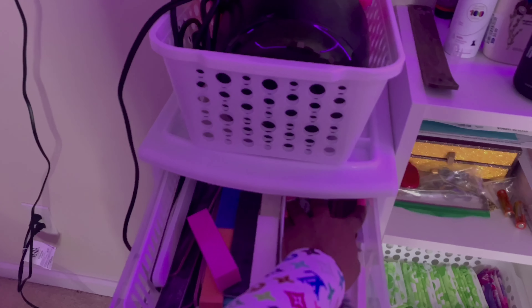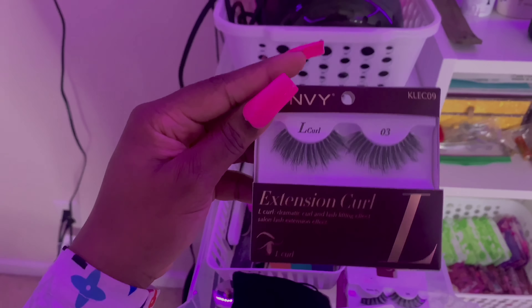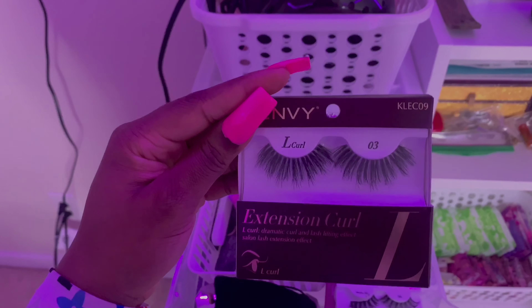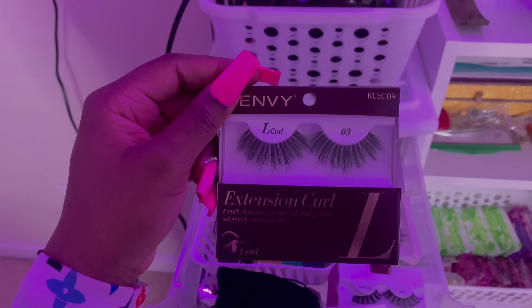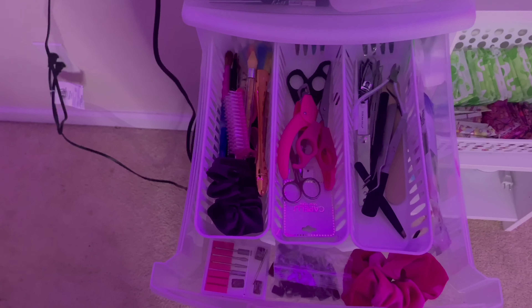In this drawer I have my buffers and stuff, and then I keep some lashes. For me to not really like wearing lashes, I pretty much really have a lot. These lashes are very very cute — I haven't used them yet but they're really cute. I might add some lashes to my giveaway.